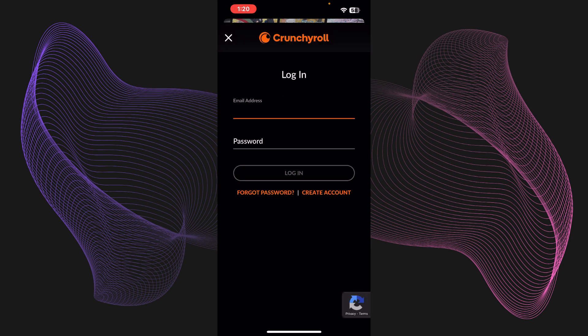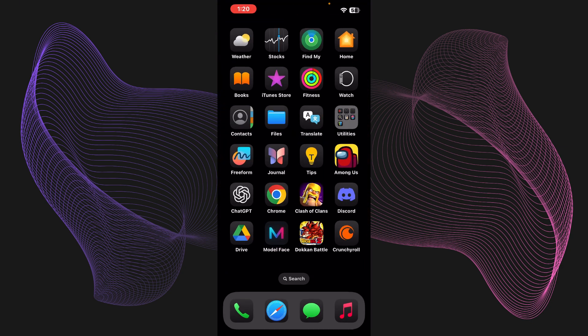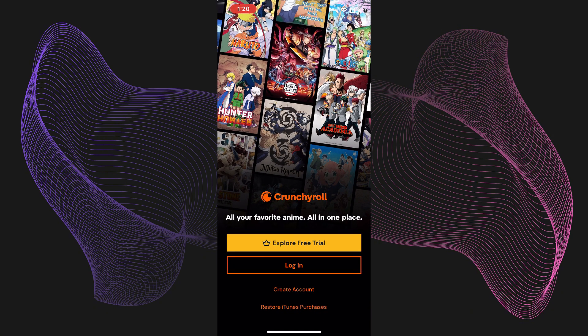Check if it works. If it doesn't, make sure you're using the correct account. For example, if you used Google instead of your Apple account or another email — this happens a lot — so just confirm which email you used for premium and log back in with that.